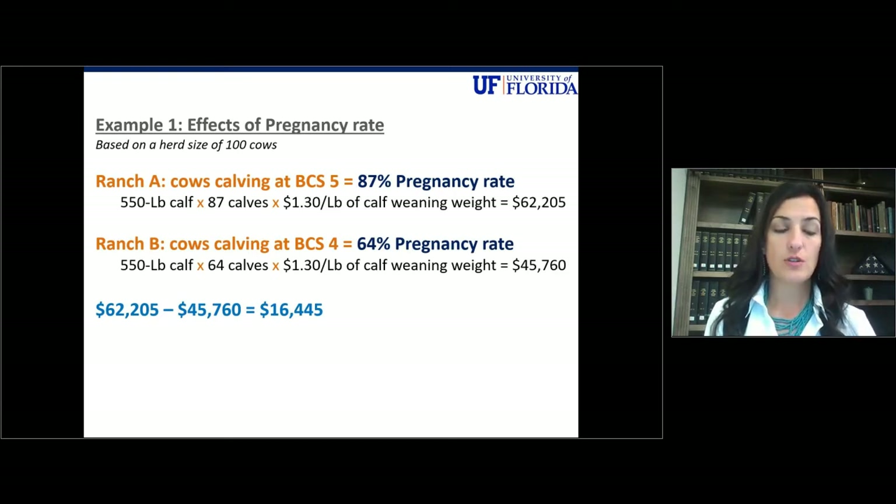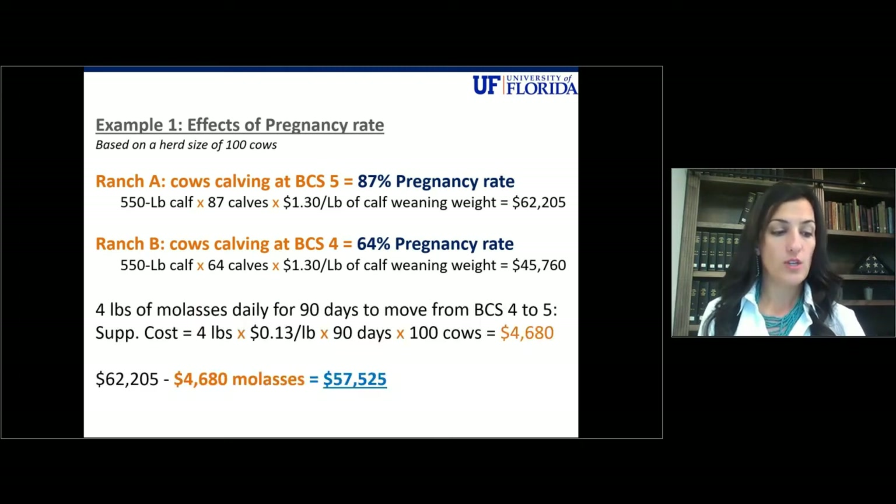But how much do the extra calves cost you? How much does that additional supplementation cost to move cows from a body condition score of four at calving to a body condition score of five at calving? If we feed molasses, we should expect to feed about four pounds daily for about 90 days to move from a body condition score of four to five. Feeding four pounds a day at 13 cents a pound for 90 days on 100 head, you should expect to pay $4,680. When we take that $4,680 away from Ranch A's revenue, they are still achieving a $57,525 profit — still greater than Ranch B.